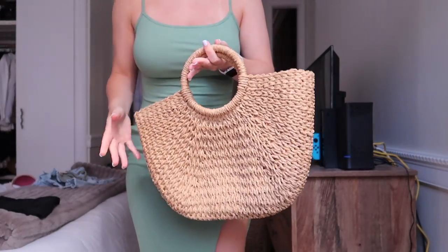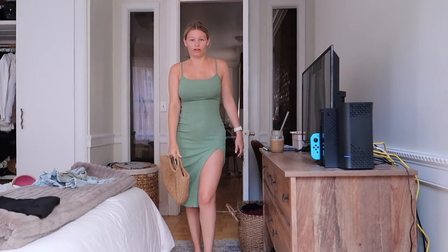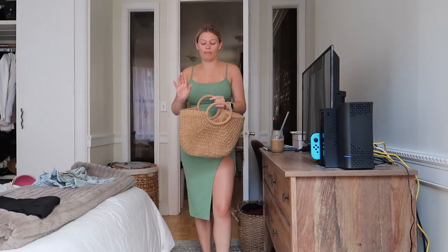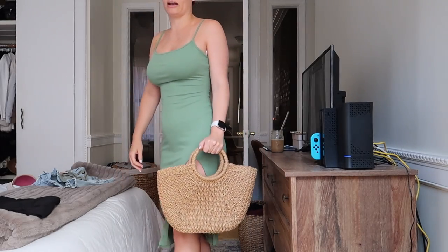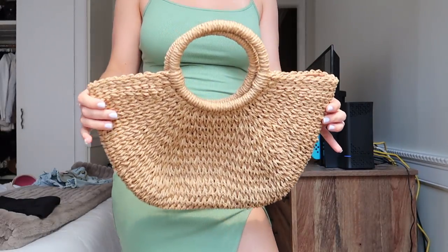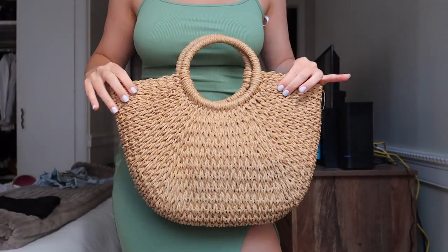Next item is not a clothing item but a bag I'm absolutely obsessed with that I found on Amazon. It is literally the perfect summer bag — for the park, the beach, the pool. I was worried it was going to be massive and only usable for the beach, but when it came in I was pleasantly surprised — it's the perfect walking-around-the-city handbag. She's fabulous and she's affordable, and I'm going to be using this so much this summer. I'll have it linked down below.